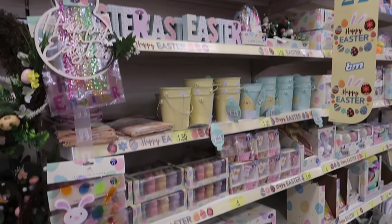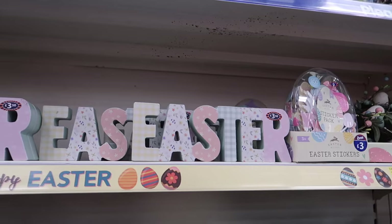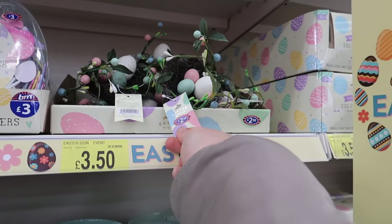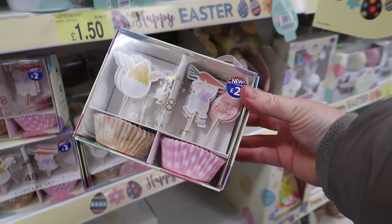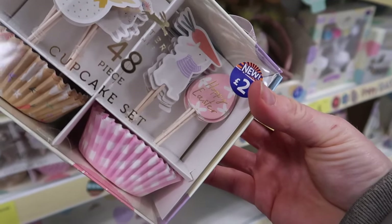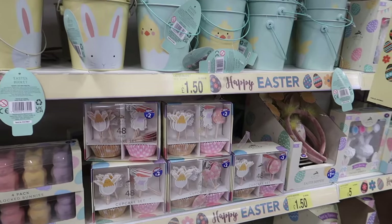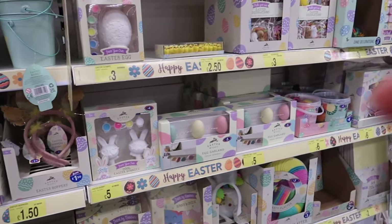Lots of pastels - very Easter. There's a sign that says 'Easter' for three pounds fifty, and a little basket with eggs display for two pounds fifty. For Easter cupcakes, there's a set for two pounds with chick and rabbit toppers, plus my favourite: little pink cocktail sticks with adorable containers. There's also activity stuff for kids - bunny ear headbands at one pound fifty and make-your-own egg characters.